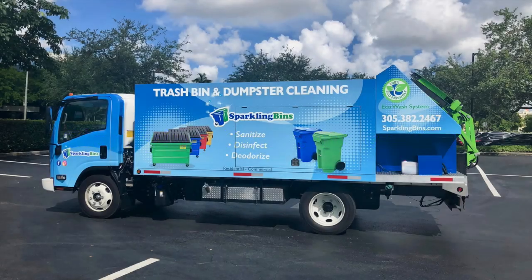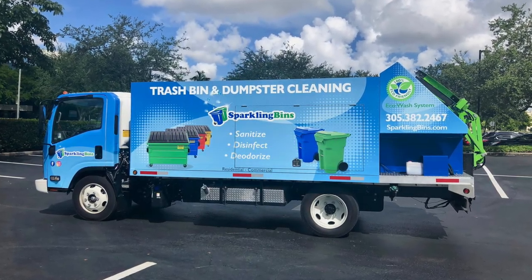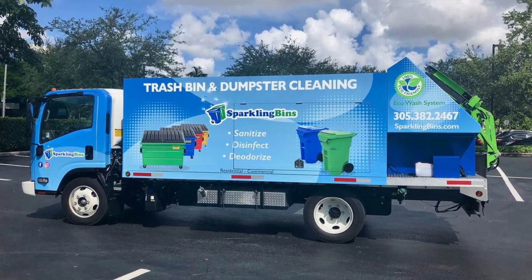Hi, John Conway from Sparkling Bins. The following SB4 video update has to do with our PTO truck, which we introduced back in 2019. We have over 80 of these trucks out on the road and they are a game changer in terms of efficiency.